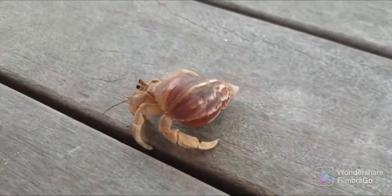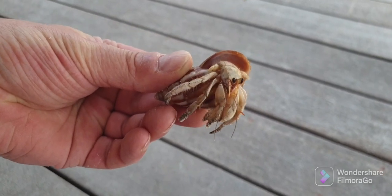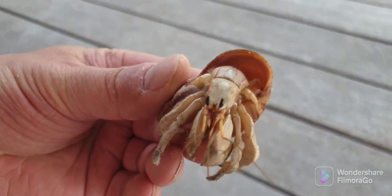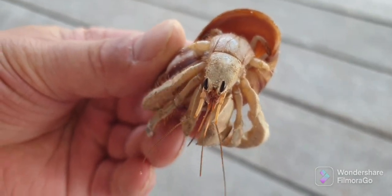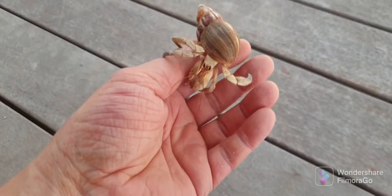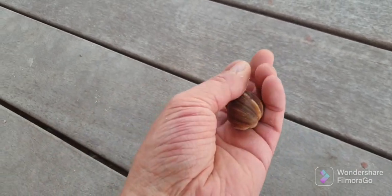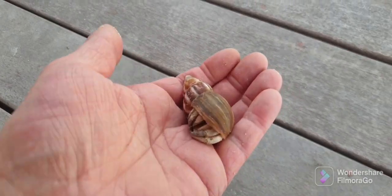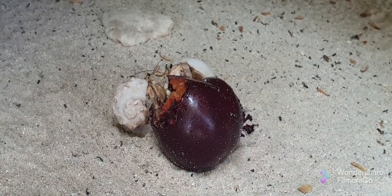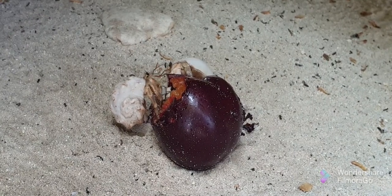At this point they grab a gastropod shell and migrate from the ocean out onto the land, becoming land-based creatures. They can't return to the ocean other than going to the water's edge looking for shells, and a female going into the water briefly just to disperse her eggs — but more than a few minutes of water and they drown.